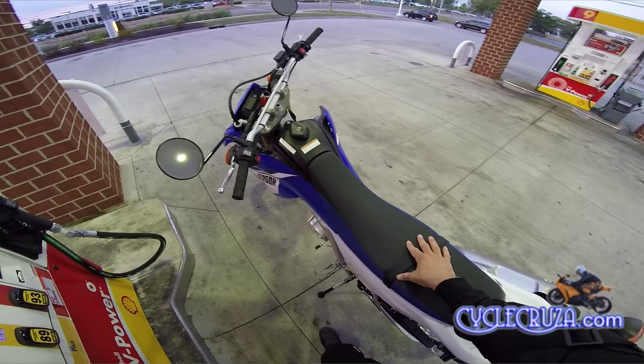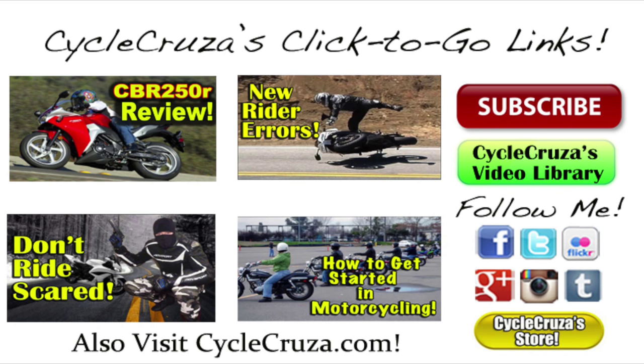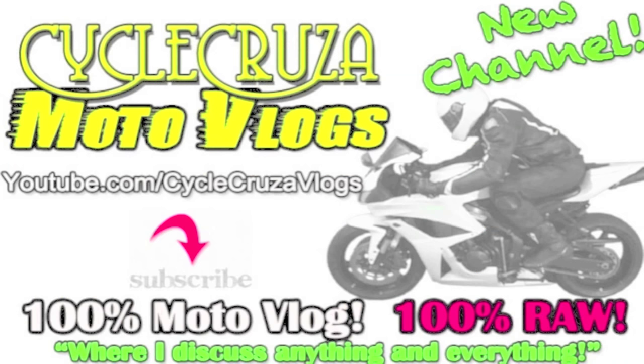Hey guys, until next time, I'll catch you later. Deuces. Welcome to Cycle Cruiser — click the gold links, just click on the pictures below to go to my recommended videos and my social media sites. Don't forget to visit my blog and store at cyclecruiser.com. If you have any trouble clicking on these links, they are also provided in the info section of this video. Thank you and subscribe today. Check out my new channel where I talk about anything and everything, not just motorcycle related — Cycle Cruiser Motor Vlog.